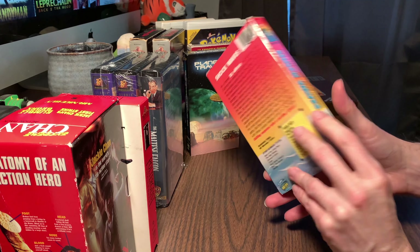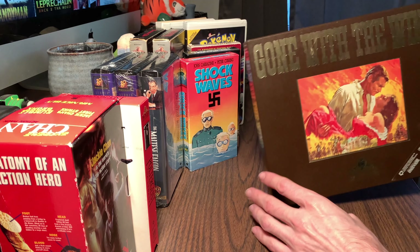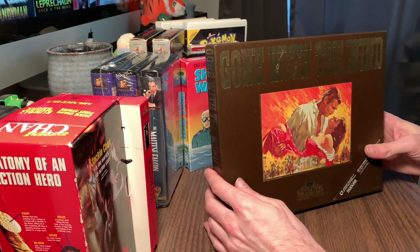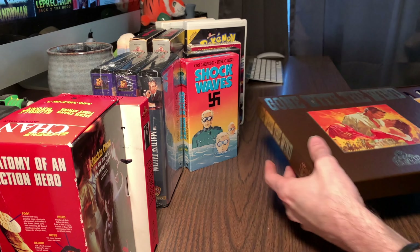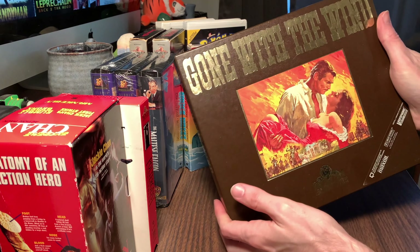I love this movie - I thought this was a crazy find at Half Price Books nonetheless, and this goes along with the MGM kind of big boxes. I doubt - well, maybe I'll do another video on that, I'm not quite sure.